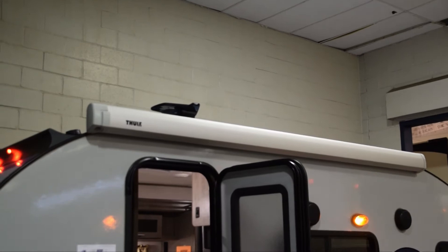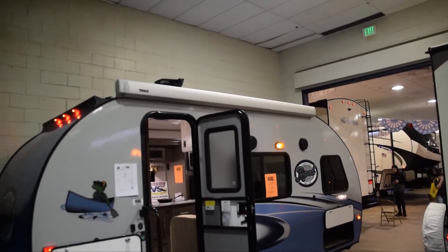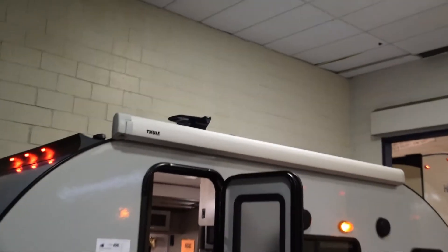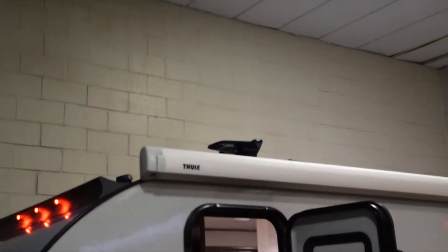And if I've got this correct, right here on top you can pull that out and it turns into a canopy — that's really nice up on top. I can't quite get it in focus, but that's also where your TV antenna comes from, right out there.